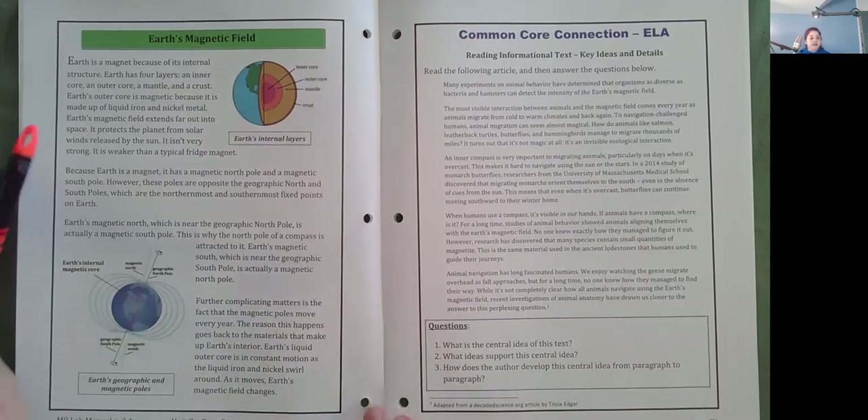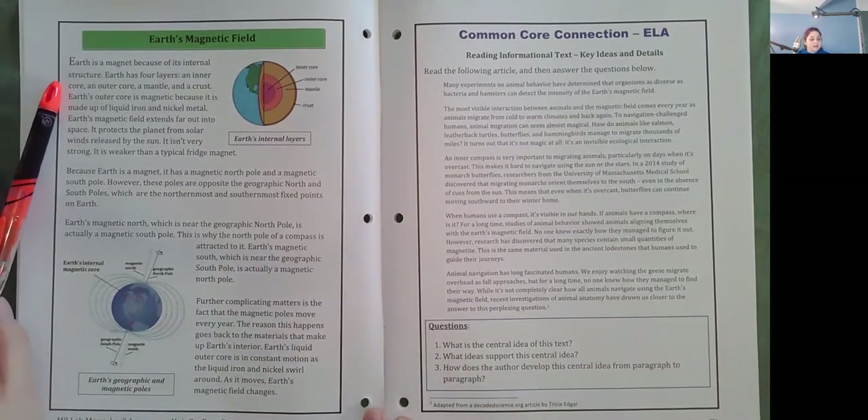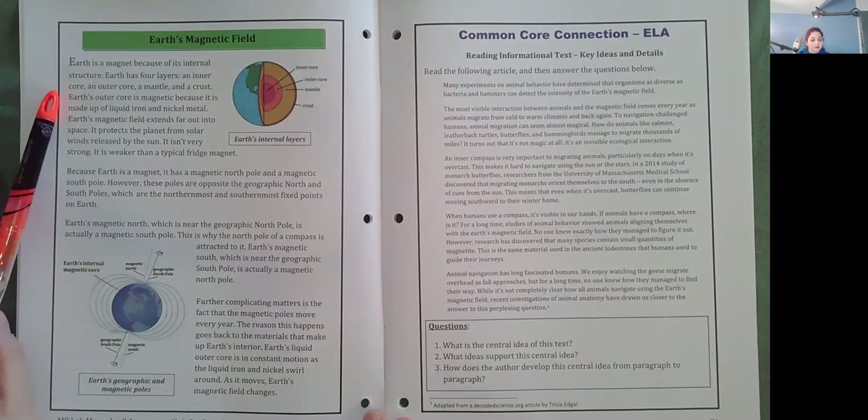Earth's magnetic field. Earth is a magnet because of its internal structure. Earth has four layers: an inner core, an outer core, a mantle, and a crust. Earth's outer core is magnetic because it is made up of liquid iron and nickel metal. Earth's magnetic field extends far out into space. It protects the planet from solar winds released by the sun. It isn't very strong — it is weaker than a typical fridge magnet.